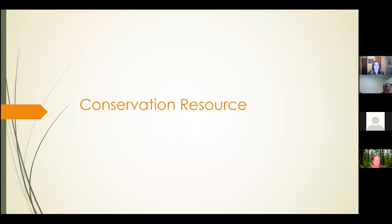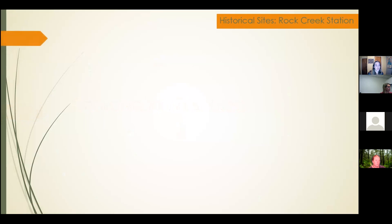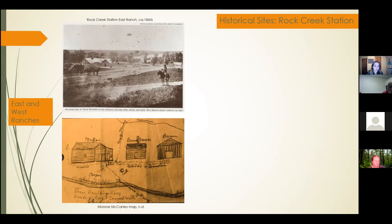The first purpose of this project was to create a conservation resource. One thing to remember when conserving these sites is that they're not just natural resources but also historical resources, and evidence of human interaction with the land should be taken into consideration. Rock Creek Station in the 1860s was a stop along the Pony Express and the Oregon Trail, but after the introduction of the telegraph and construction of the railroad, the station fell into disrepair and disappeared. Here are two historical images of the East Ranch: the top photo was taken in the 1860s, and the bottom photo is a map drawn from memory by Monroe McCandles, who lived in the area as a child in the 1860s.